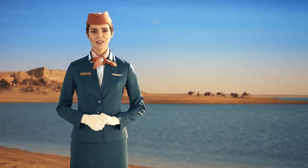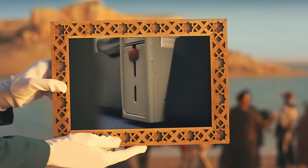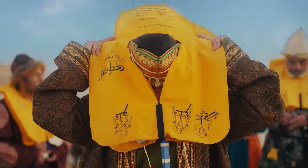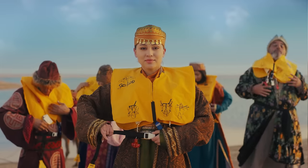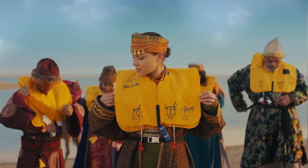In case of ditching, the life jacket is located under or in the armrest of your seat. On crew command, place it over your head and pull the straps tight. Inflate the jacket as you leave the plane by pulling these two red toggles down. Use these two red tubes to blow the jacket up.